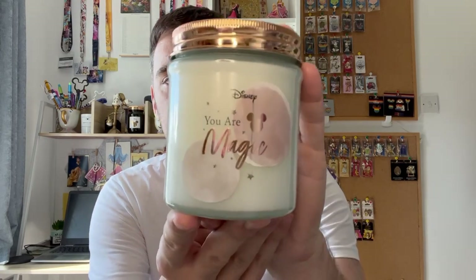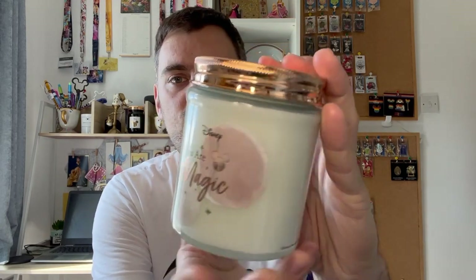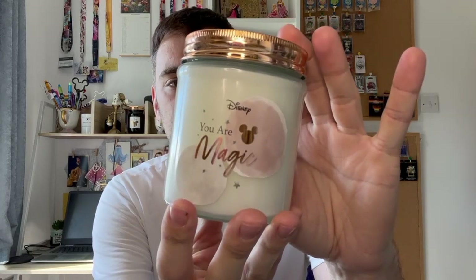The first two things are from Asda and then we have some things from HMV. First up we have this candle from Asda. This was £4. It just says 'you are magic' on both sides. I really liked it. It has this rose gold lid and it smells — it says cotton and it smells just like the Yankee Candle clean cotton. I love it.